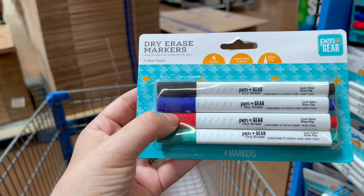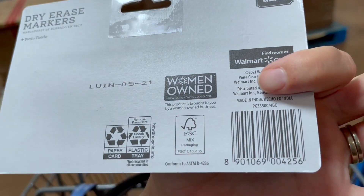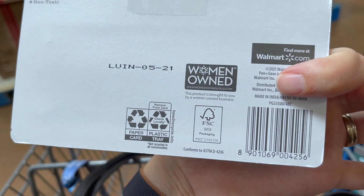They have these dry erase markers for $0.50 — you get four. This is the kind of deal I have been looking for, so I'm going to grab a couple, probably just two.